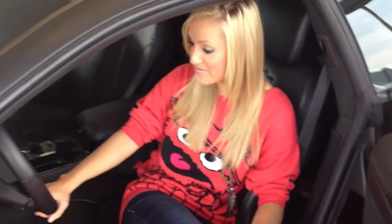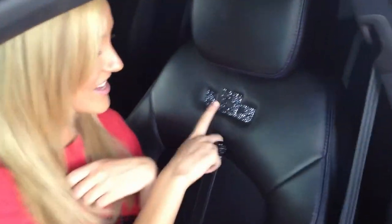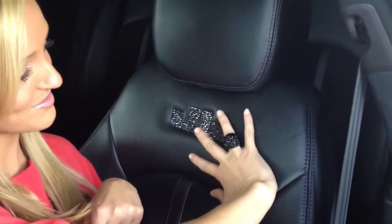Oh my goodness. So this is the Justin Bieber Batmobile. And if you guys can see JB here — can you believe this is real Swarovski crystal? This is crazy. I mean, it has my ring look on it.